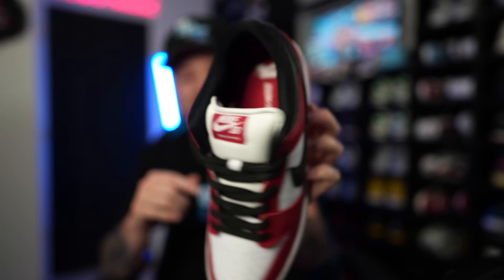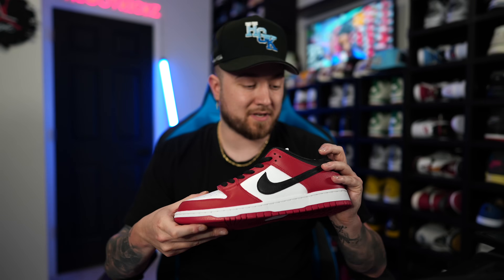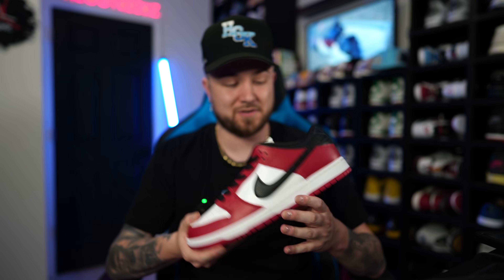I went with a 10.5 because everybody always told me to go up a half size in SBs, so I did that. This is one I've been wanting forever — I told myself if I could get it for less than $250 I'd pull the trigger, and that's exactly what I did at $249 and some change. Absolutely fire. I just had to get it.